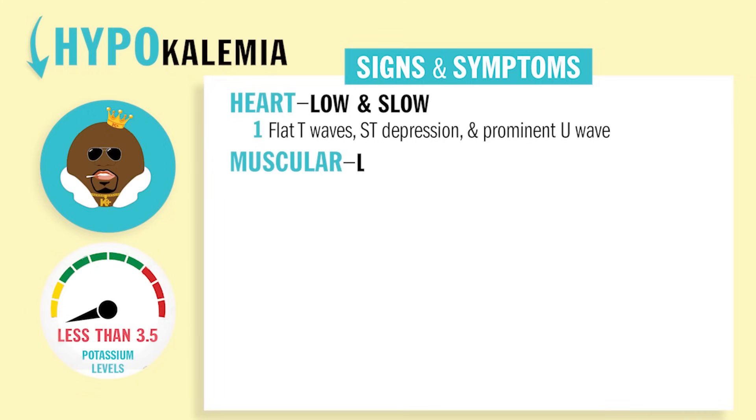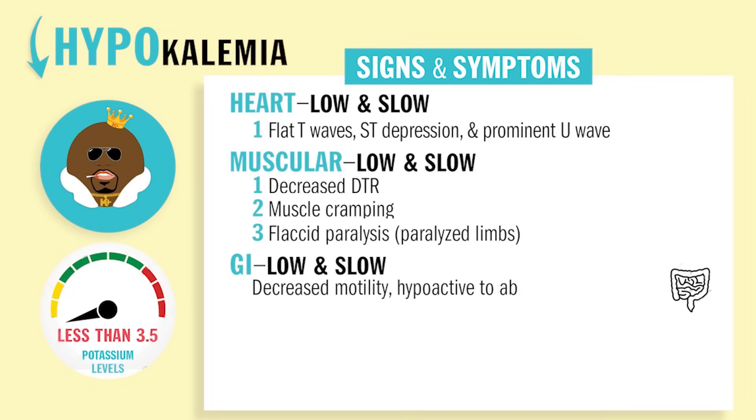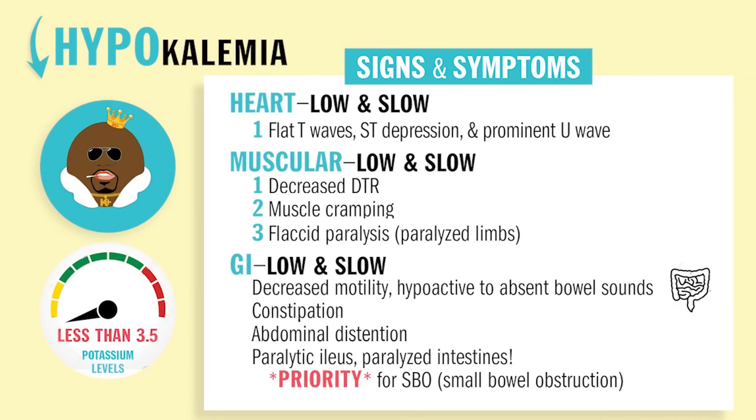Number two, the muscular system will be low and slow. You'll have decreased deep tendon reflexes and flaccid paralysis, meaning paralyzed limbs. The GI tract will also be low and slow: decreased motility, hypoactive bowel sounds, constipation, and abdominal distension. Please write this one down — it's very important: paralytic ileus, basically a paralyzed intestine. This is a priority because it could lead to an SBO, a small bowel obstruction — basically the intestines could explode.